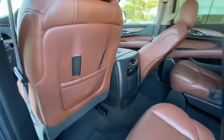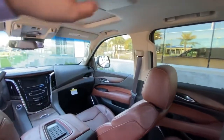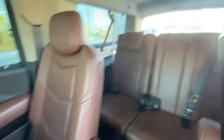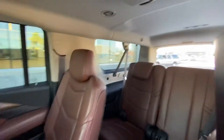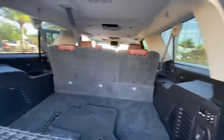If you follow me to the back, you can see we have plugins for the two screens that come with the car, as well as nice captain's chairs for the second row, a large third row seat, and a huge amount of cargo room so you can haul whatever you like.